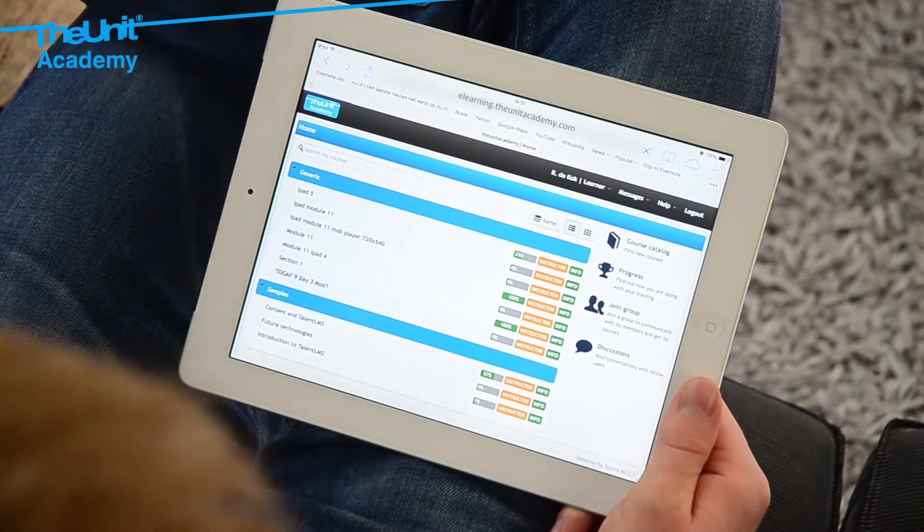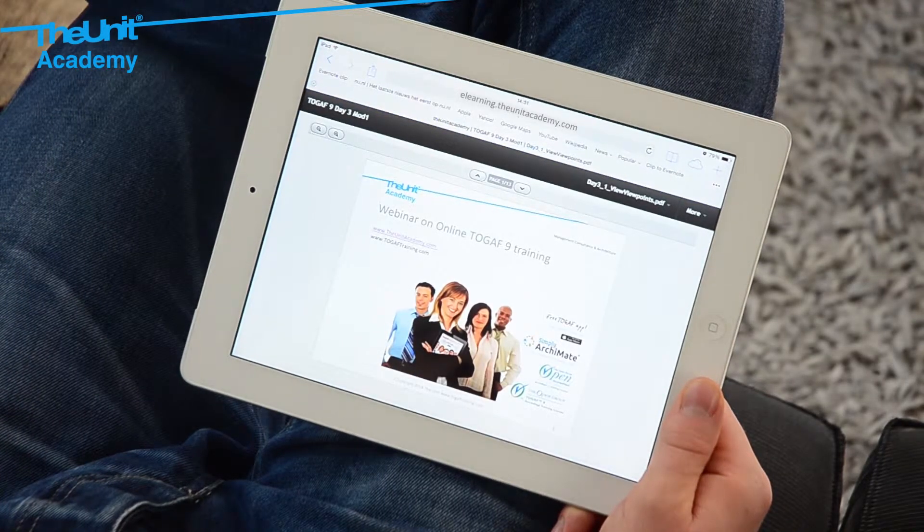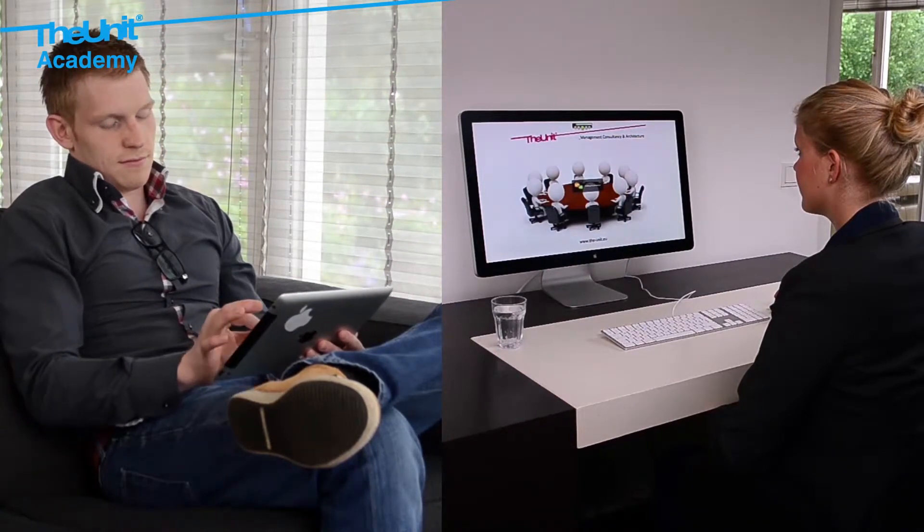The training material, e-books, presentations, and cases are available through our e-learning system. Log in from your home or workplace and start the training immediately.